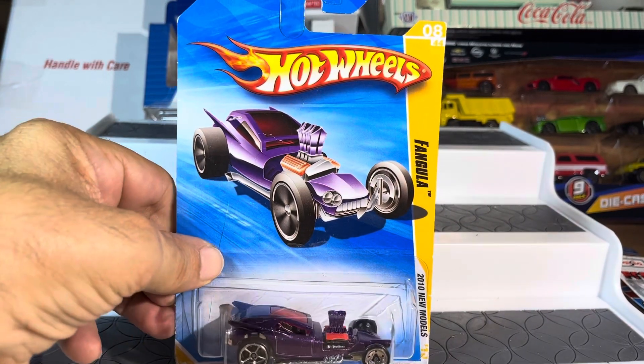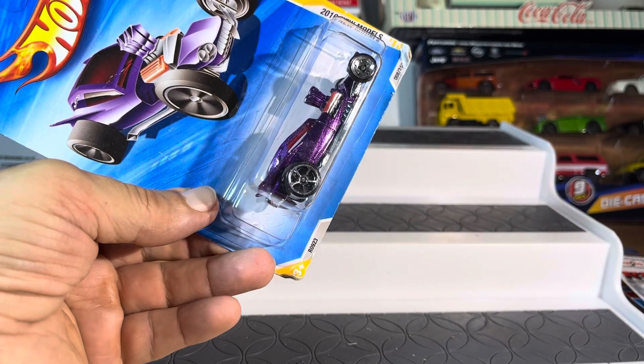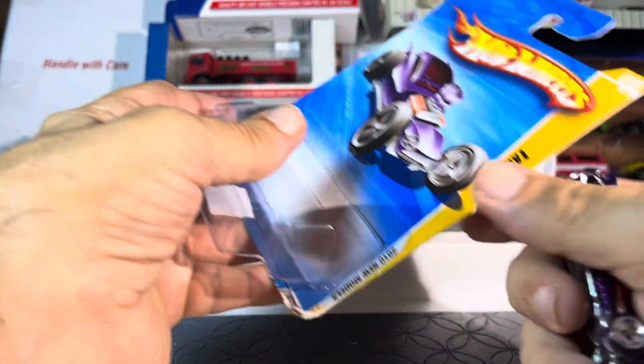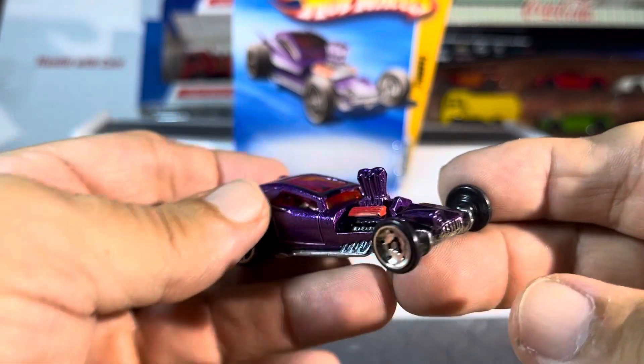All right, so we have a Hot Wheels Fangula 2010, going way back to 2010. I just saw this and said, oh, that's different, that's cool — interesting ride.